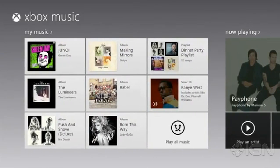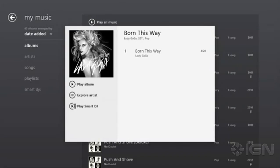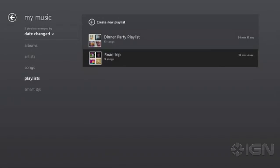Xbox Music organizes your favorite songs into one convenient place. My Music shows everything you've downloaded, streamed in a playlist, or purchased, making your music experience simple and elegant. Add an Xbox Music Pass, and with a swipe and a tap, you can add songs to any playlist.